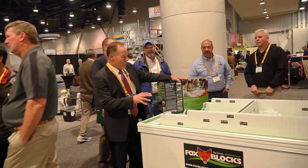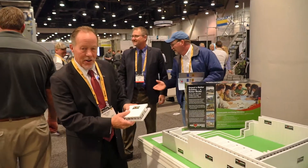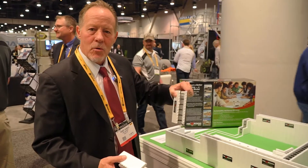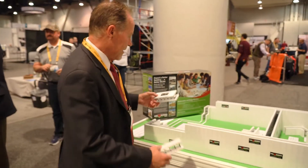This is our hallmark centerpiece for this show and we're actually using the Fox Mini Blocks. Now these, if you put them in a 50 gallon drum of water, they'll grow to the big size, the real size. Just kidding.